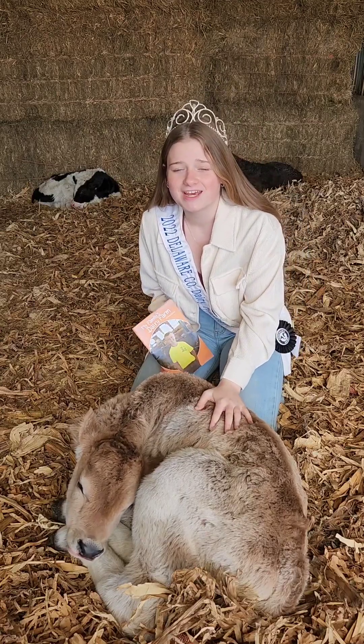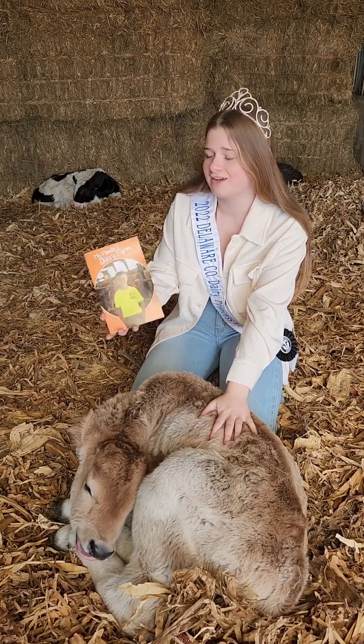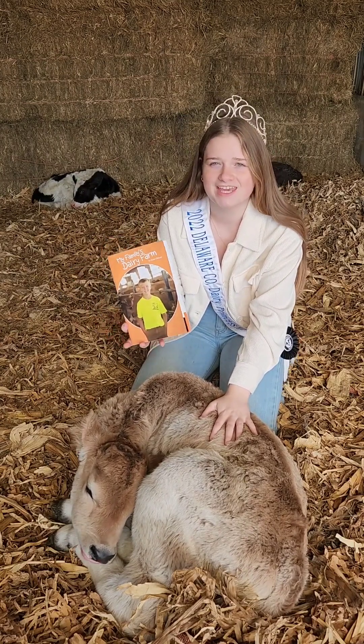Hi, I'm Danielle Burkle and I am one of the Delaware County Dairy Princesses. Today I'm going to be reading My Family's Dairy Farm by Katie Olthoff.